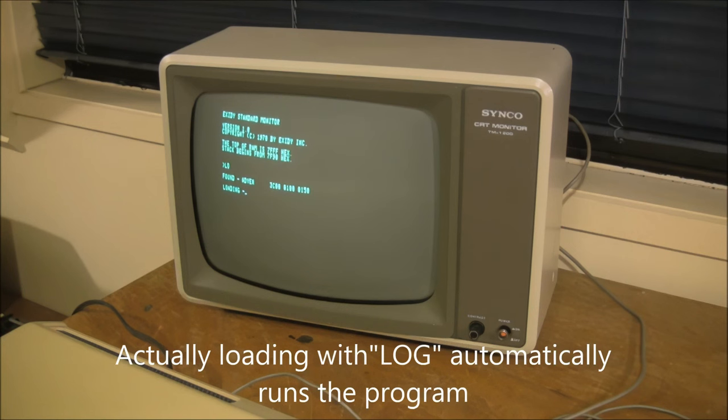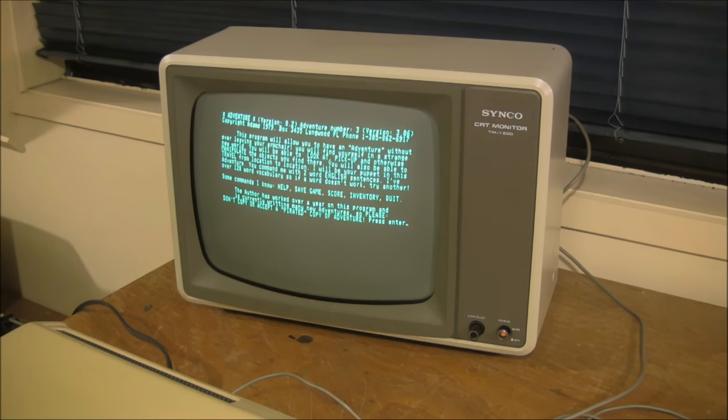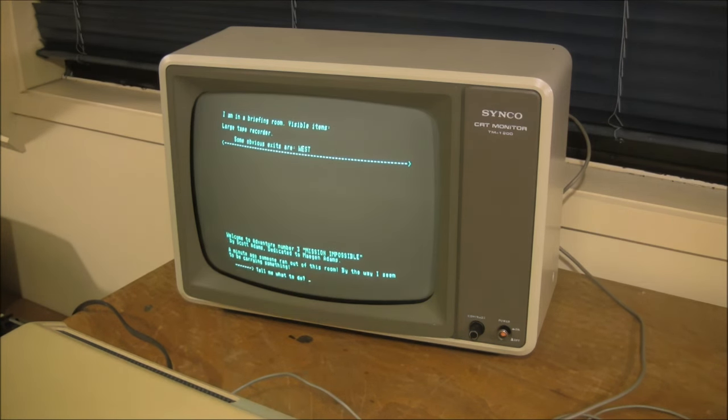I've now loaded the program — type in that address and we'll be underway. As you can see, it's not really an intuitive process. It's easy once you know how, but for someone who knew nothing about computers in those days it would have seemed very technical. This program I've loaded is one of Scott Adams' adventure games — his third adventure. The Sorcerer is a good computer to play these on because it has 64 columns and 30 rows of text, giving quite a bit of screen real estate for adventure descriptions.